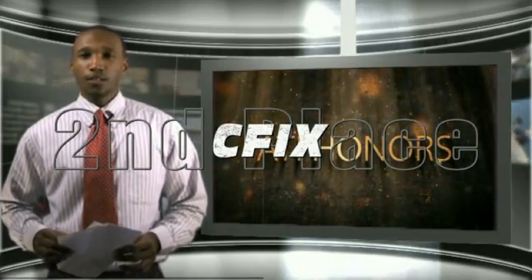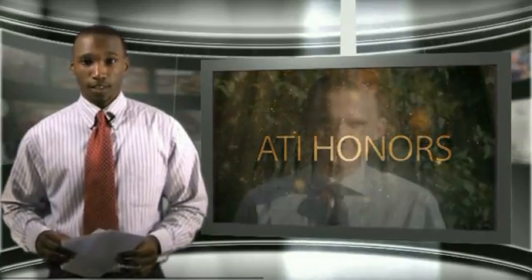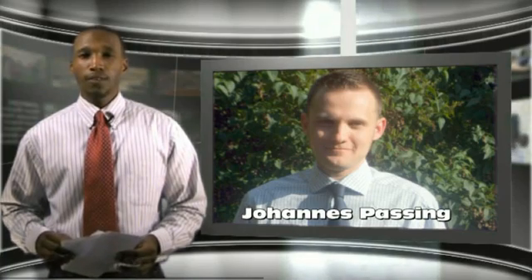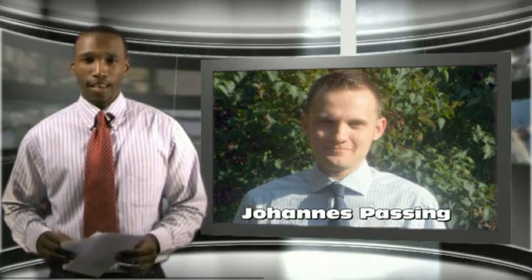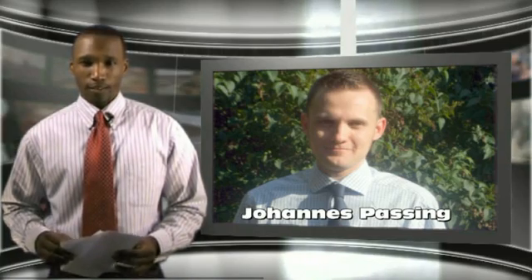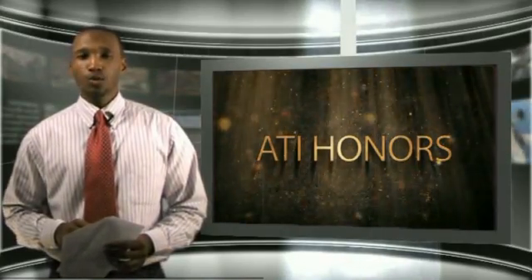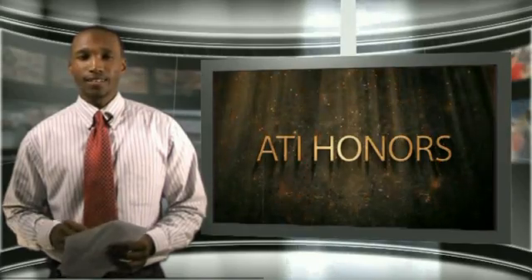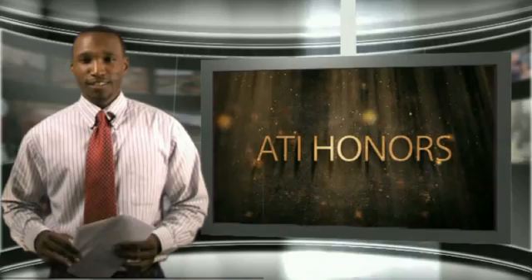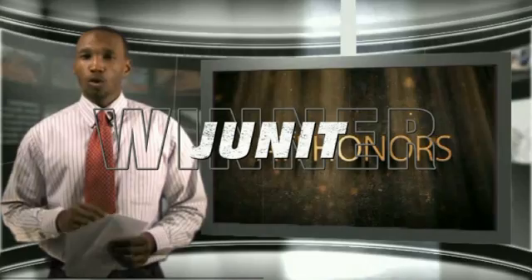Congratulations to C-Fix. No one from C-Fix was able to join us today, but Mr. Johannes Passing, a representative of C-Fix, issued a statement to ATI saying, 'I am pleased to hear that C-Fix finished second.' And now, the best open source unit test tool for 2009 is J-Unit.